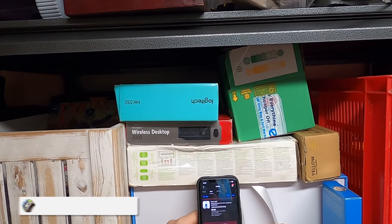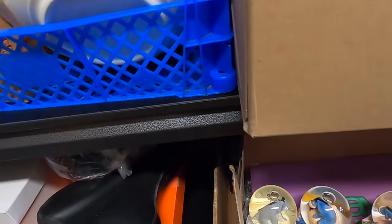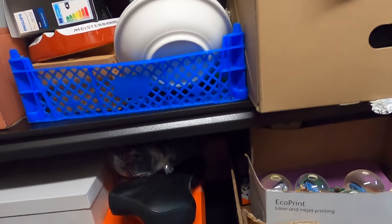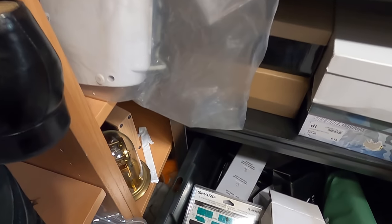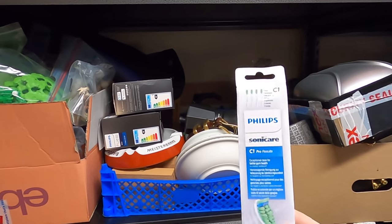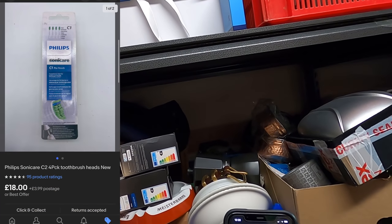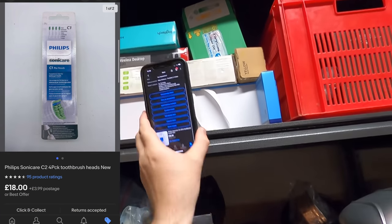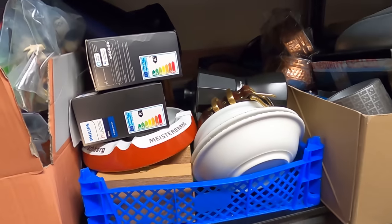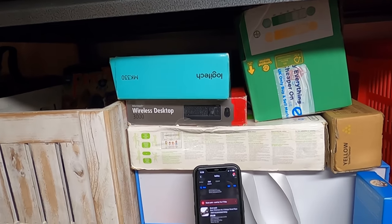Next up, we have sold a Phillips toothbrush head — the Sonicare one. Let me find it in this bucket down here. There we go — the C1 Pro. That has sold for £18, maybe with an offer, something like that. I believe I have about 20 of those in stock, so that is nice.